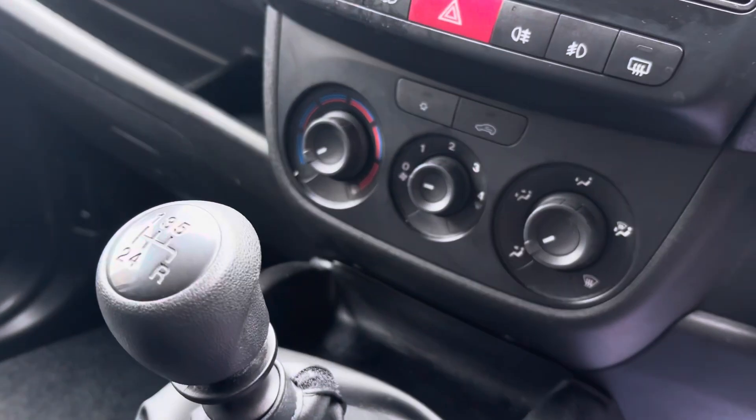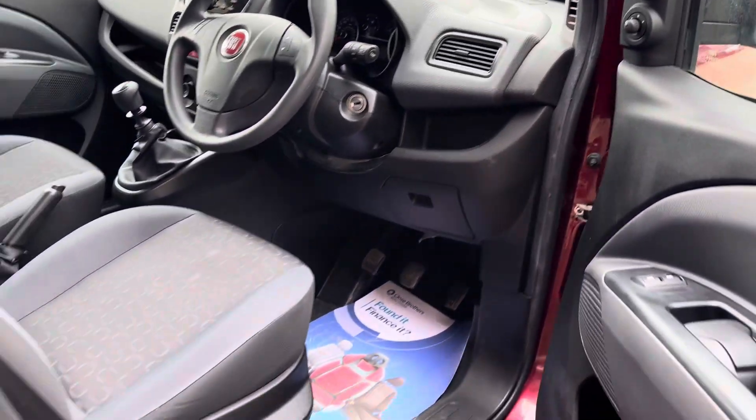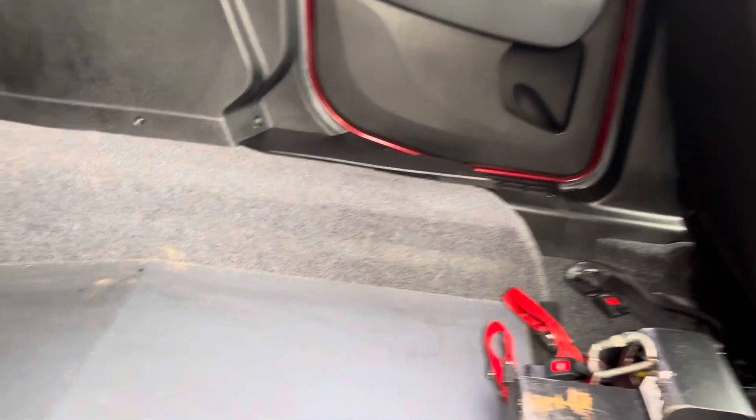Does have air conditioning and is a five speed manual. Twin sliding doors make it really easy to access the back.